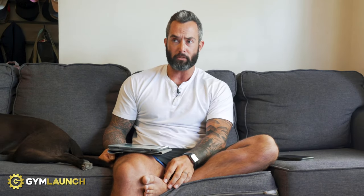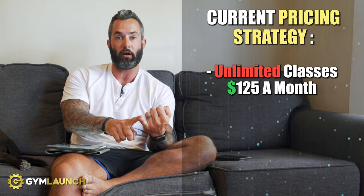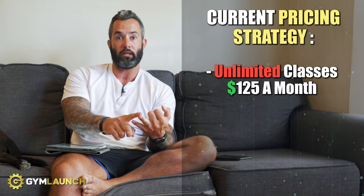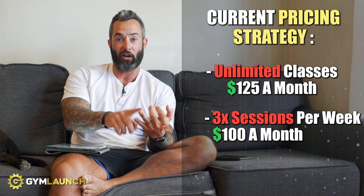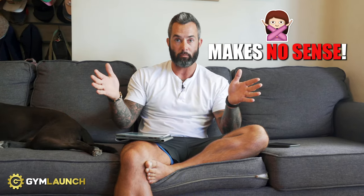To be frank, $14,000 with 180 members is pretty abysmal, which tells me everything I need to know about their current pricing strategy. Their current pricing is unlimited CrossFit classes for $125 a month. Three times a week is $100, and they do a military discount of $110. Those prices are already way too low to make a profit — though they are making a small profit, you're dealing with so many people for so little money that it makes zero sense for a business.